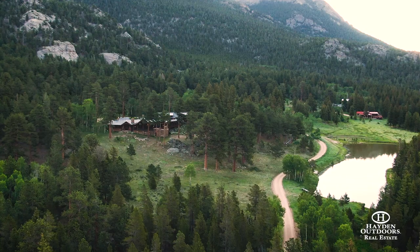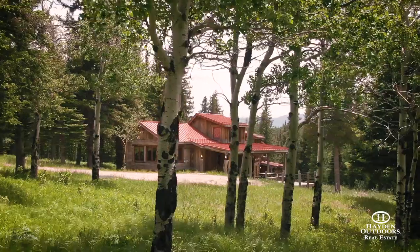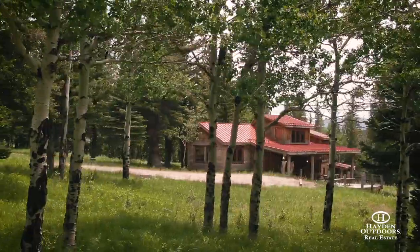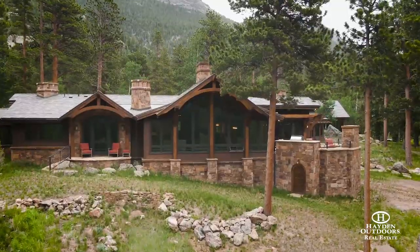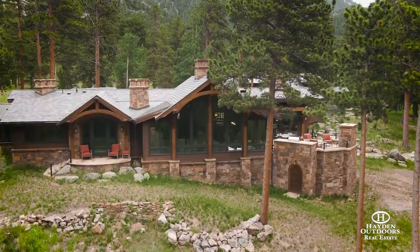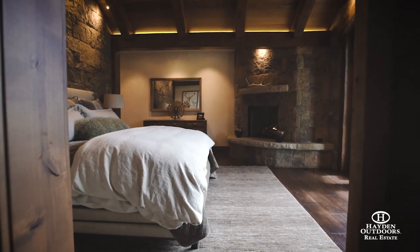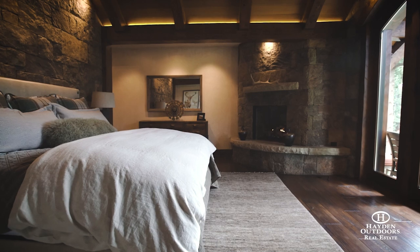The three homes total almost 11,000 square feet, with 10 bedrooms and 11 bathrooms. The three homes include the main house, the bunkhouse, and the caretaker's house. The furnishings in the house — everything is being included. It's being offered fully turnkey.